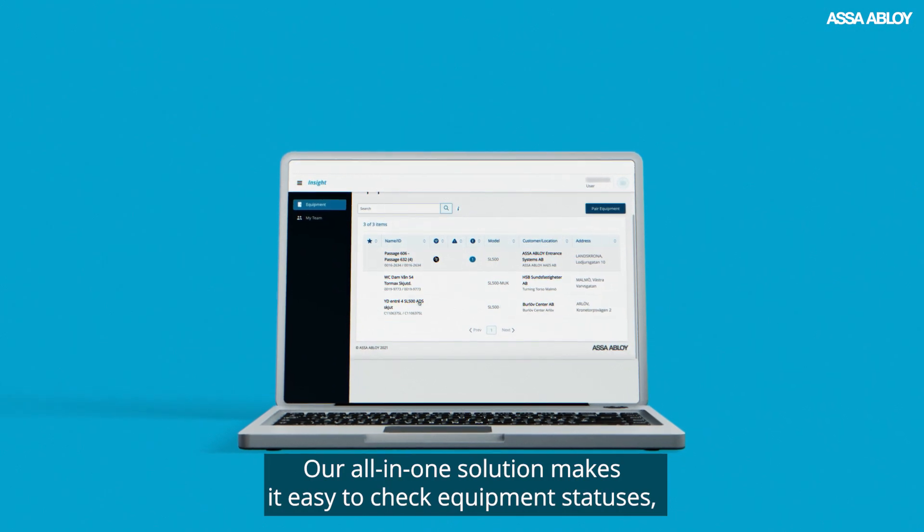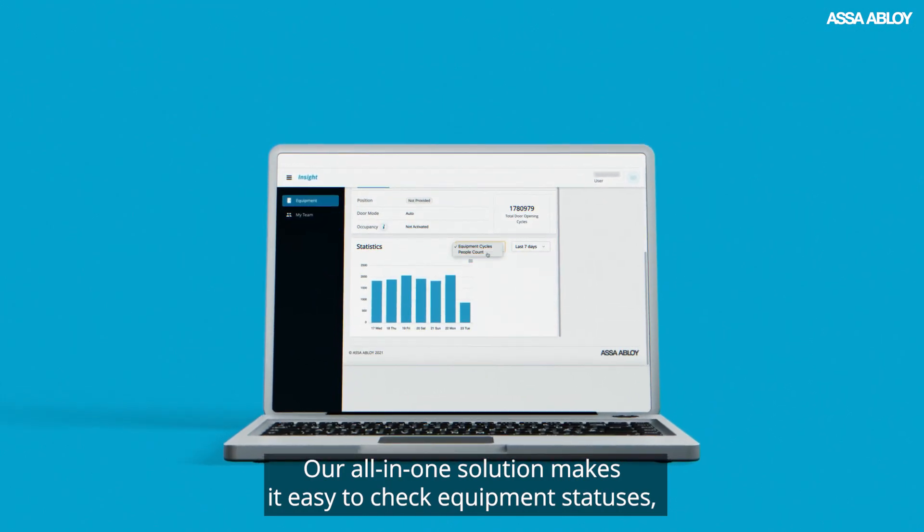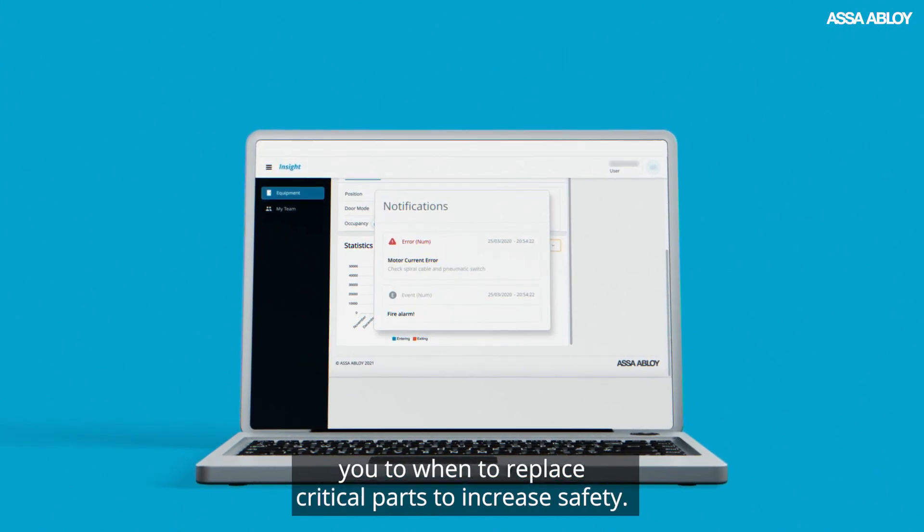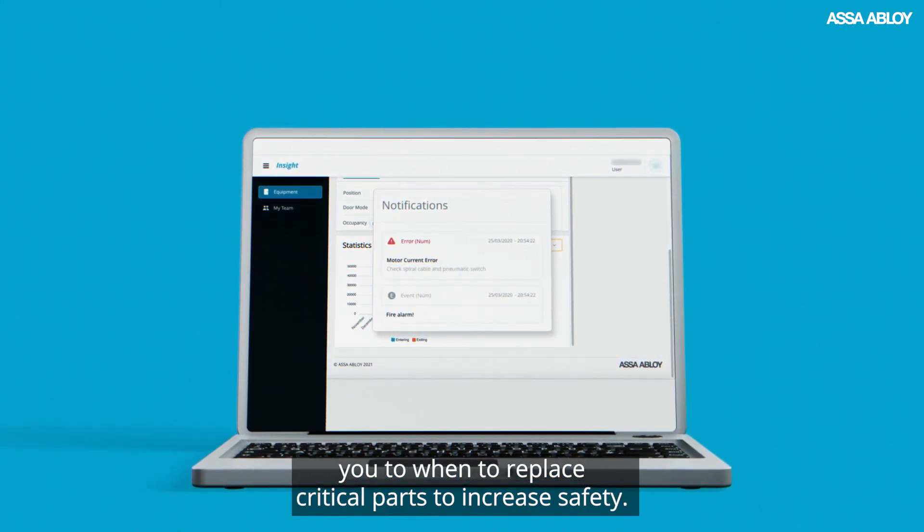Our all-in-one solution makes it easy to check equipment statuses, monitor opening and closing movements, and alerts you to when to replace critical parts to increase safety.